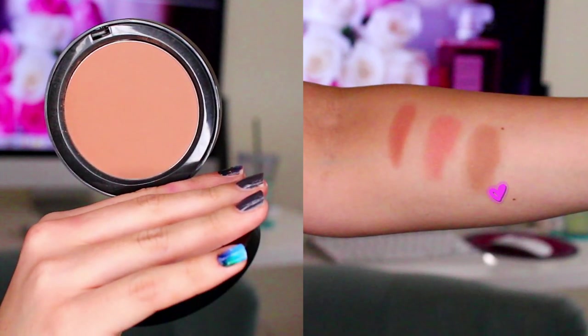Moving on to cheek products: first is a bronzer by Bobbi Brown in the shade Golden Light. Her bronzers are some of my favorites ever made — the formula is so creamy and it just looks like your skin. I never have a problem with my bronzer looking muddy. This shade is lighter than Natural and I'm wearing it today for a more natural contour. The color is very neutral — not too red, not too orange — so it's very universal. It always looks beautiful, even on camera.